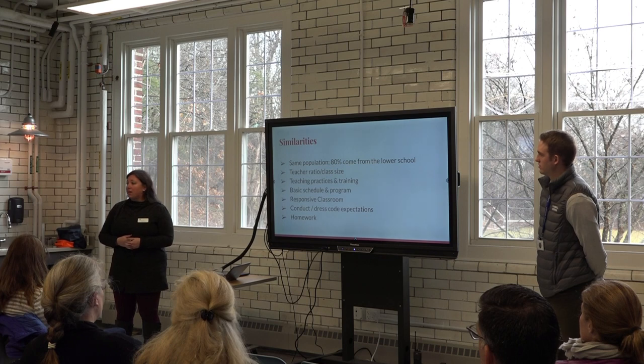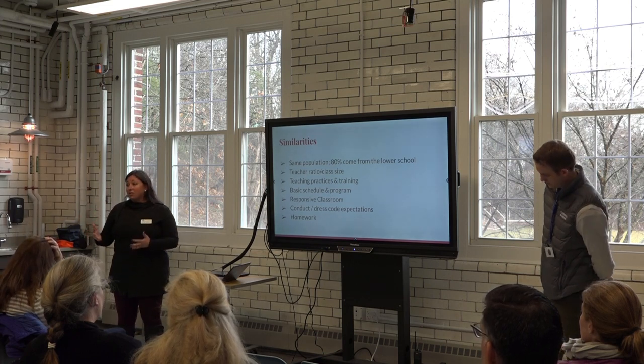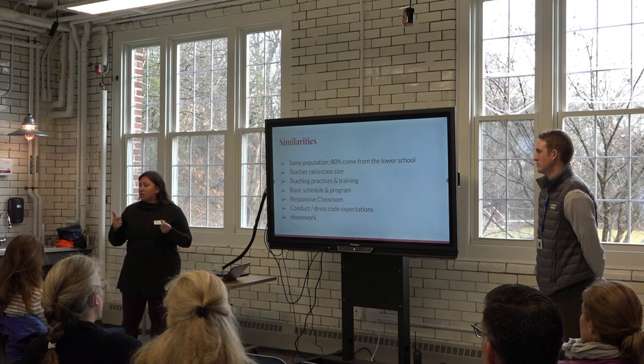Homework is largely the same with a little bump up. Larry Brown often talks about coming into sixth grade as 'fifth grade plus one day' — and that's really what we try to do. We raise the expectations just a little bit, just one extra day, and help them as they transition into the middle school experience.